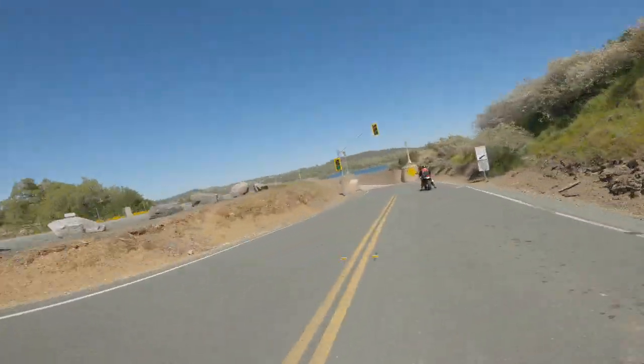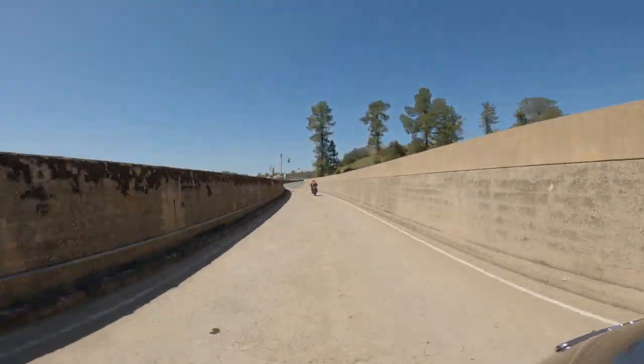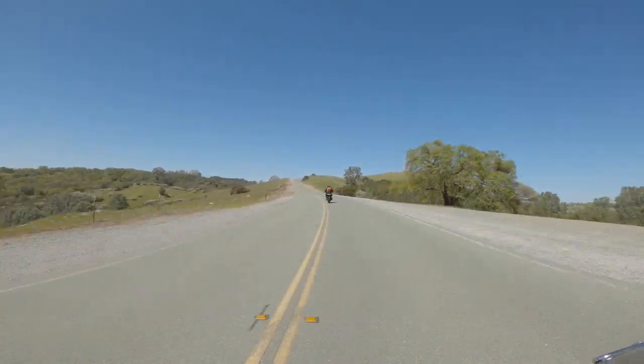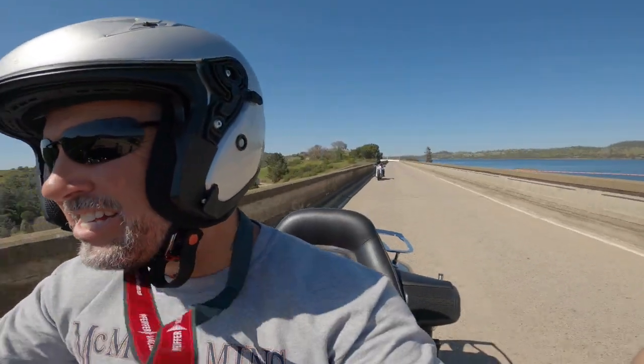There are two short bridges you have to cross. One is controlled with a stoplight as it's a one-way, one-lane bridge. You can't really see the water from here. That's why we hit the Vista Overlook — you can get beautiful views of the lake and the surrounding Central Valley to the other side.